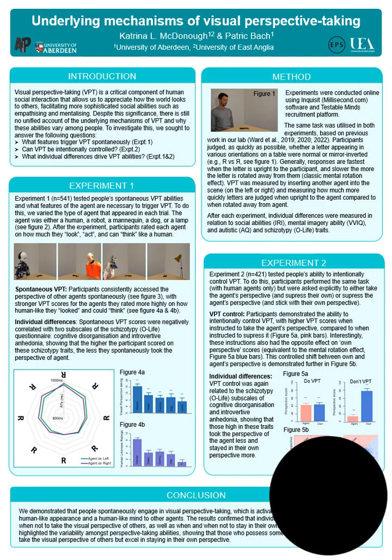The project had two experiments using the same classic mental rotation task, which typically shows faster reaction times for letters presented upright to the participant and slower reaction times the more the letter is rotated away. Perspective taking was measured by inserting another agent into the scene on the left or right and measuring how much faster reaction times are when the letter appears upright to the agent compared to when rotated away. We also measured individual differences in social ability, mental imagery ability, and autistic and schizotypy traits.